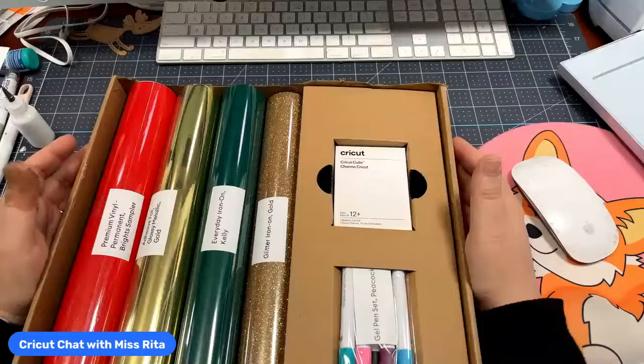I hope you can hear me — could someone confirm that? There's a bit of a lag in the video. Hi Gail, how are you? So this one is called the Season of Gifting mystery box and it does have a Cricut Cutie in it.